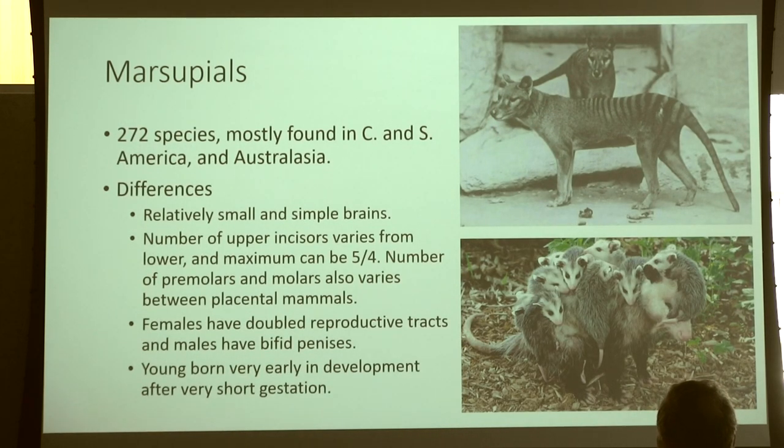Marsupials — how many do you think we have in North America? We have one: the Virginia opossum. Out of 272 species currently living worldwide, we have only one single marsupial in North America, likely due to the abundance of placental mammals that have displaced marsupial mammals, whether through competitive advantage or through human habitation, where we tend to bring along placental mammals like cats and dogs rather than marsupials.